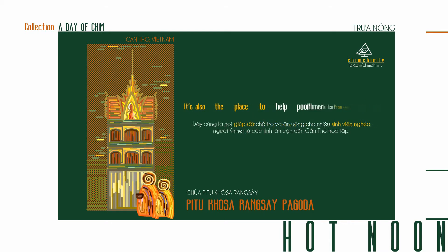It is also the place to house poor Khmer students from other provinces who come to the city to study and pursue their future careers.